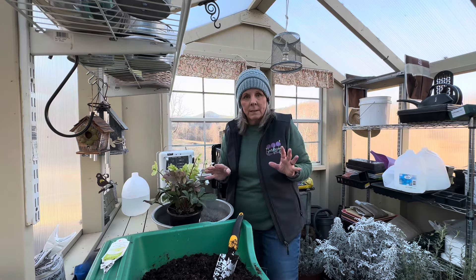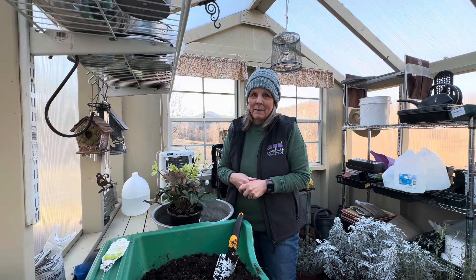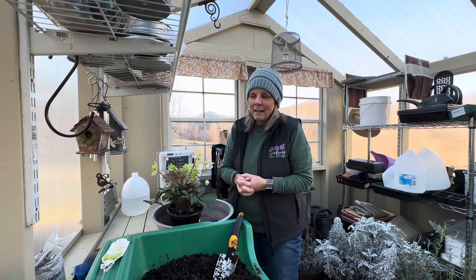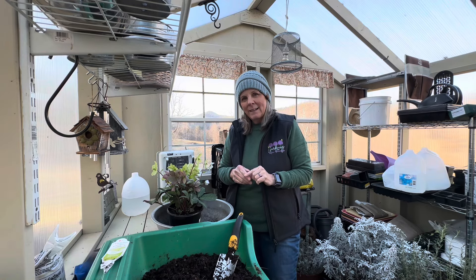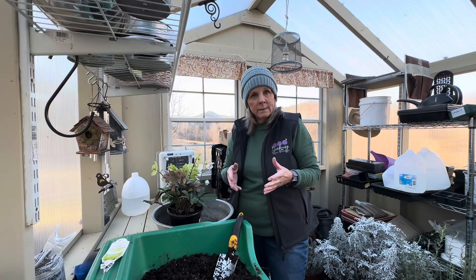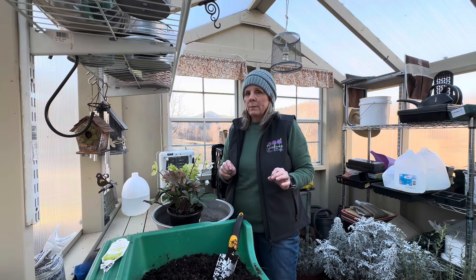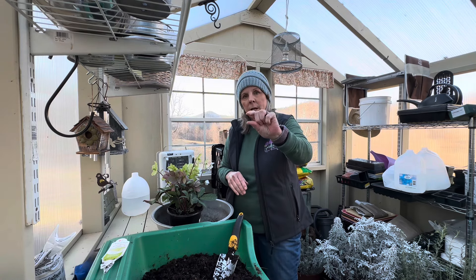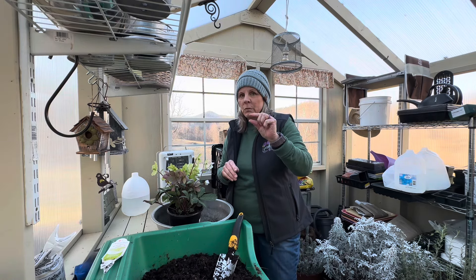Full honesty here: most of the bulbs are pretty much duds. I said in that video that if they didn't do well, it would be my fault — but really, I think it was the bulbs. I think buying pre-chilled bulbs is maybe not the best idea. If you want to force tulips, I think you should buy your own bulbs in autumn and pre-chill them yourself for about 16 weeks in your refrigerator crisper drawer with no fruit. Some of these bulbs grew to little nubs and then just stopped — they're stunted, they're not going to do anything.